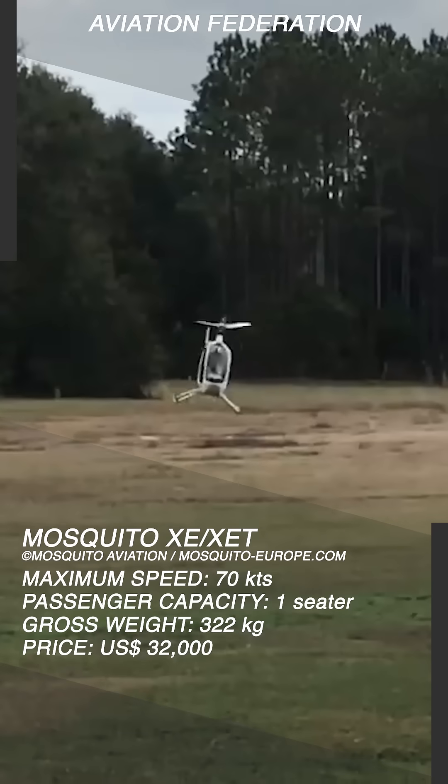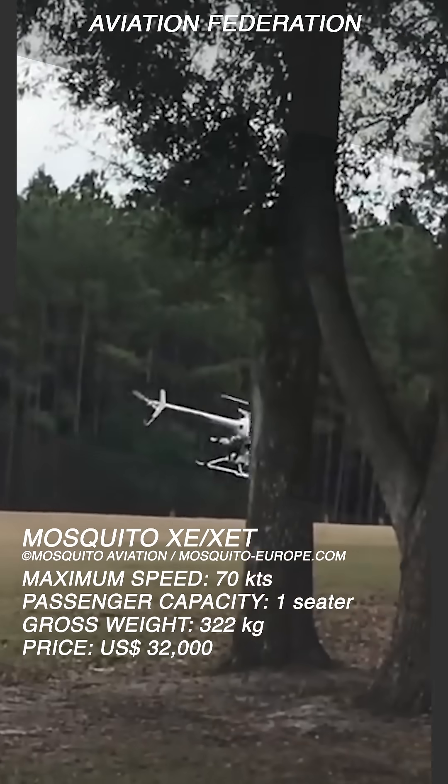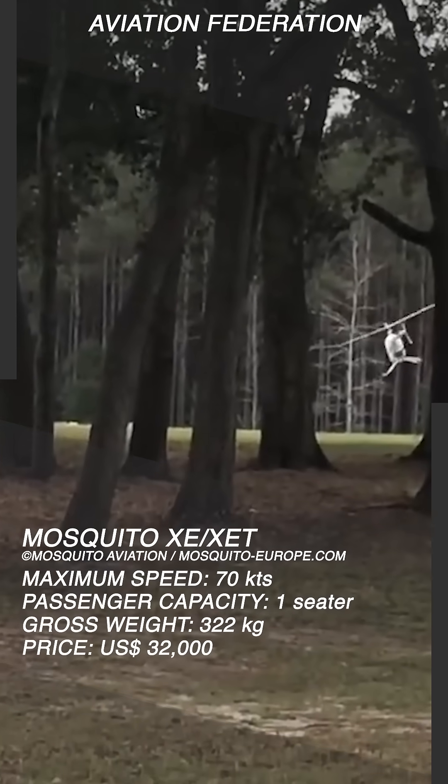It is also equipped with an MZ202 60CV engine that's around 300 pounds, making the total gross weight of the aircraft just a little over 600 pounds.